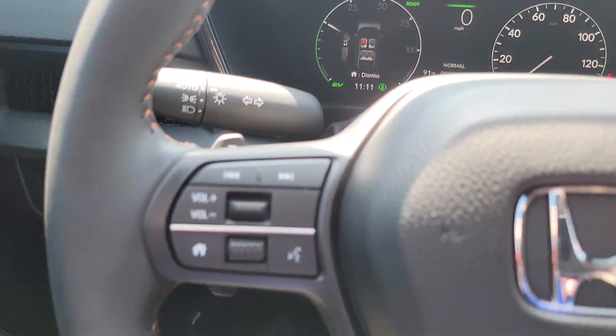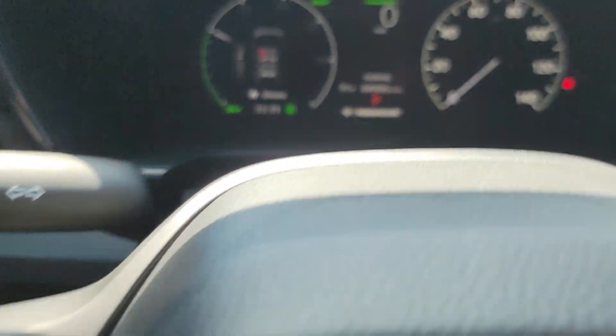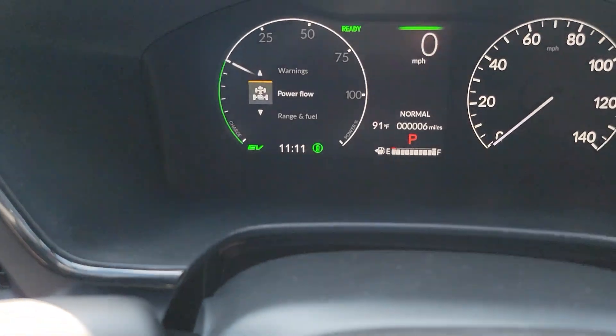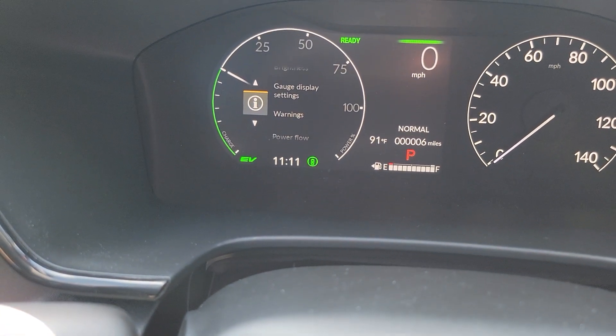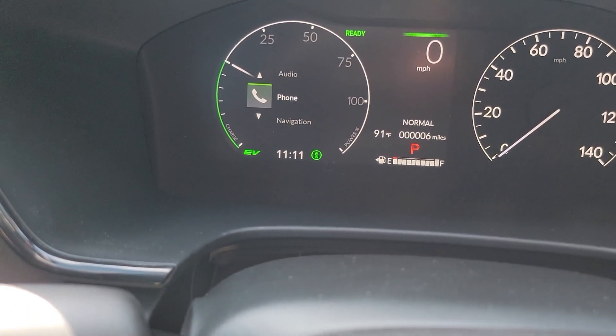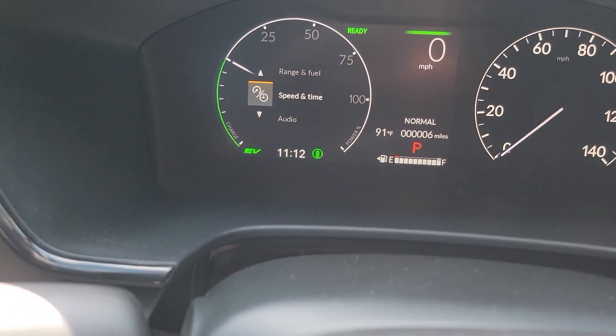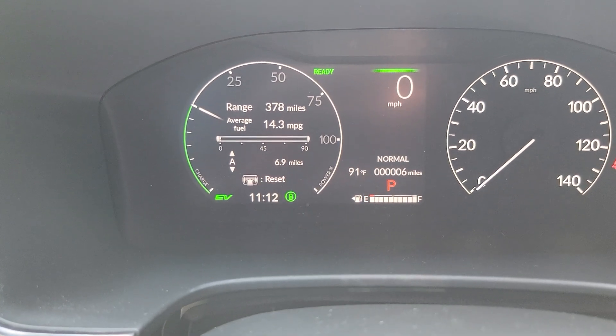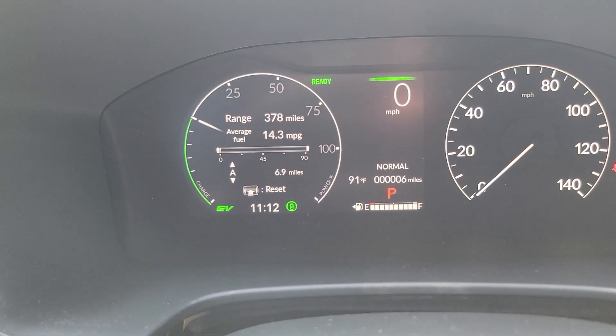A fully digital display — that right-handed speedometer needle is actually physical. Here you got your media controls, and you can adjust different information to show up on this screen with this wheel. Something I like to see is my fuel remaining — range and fuel — so you can see a full tank gives you about 380 miles or so.